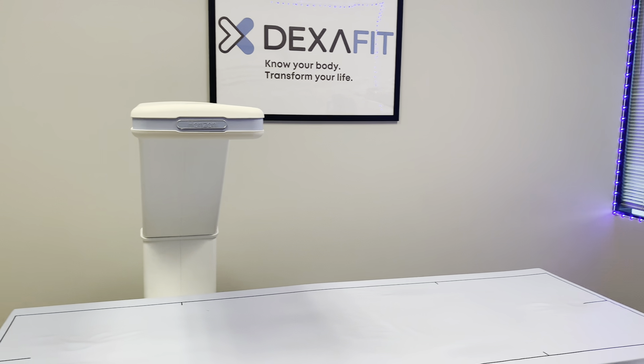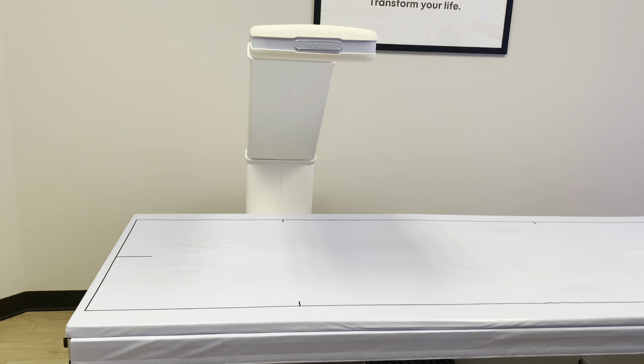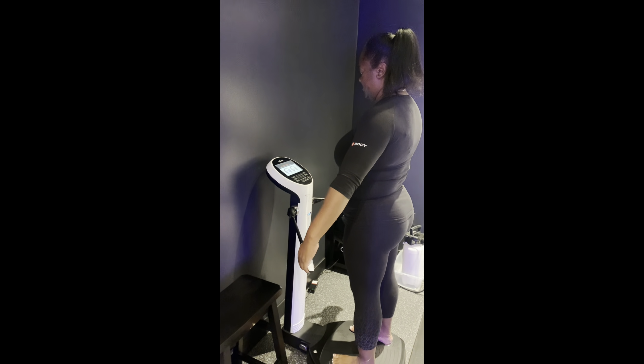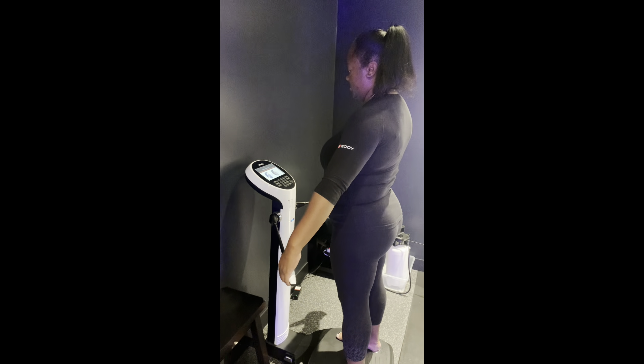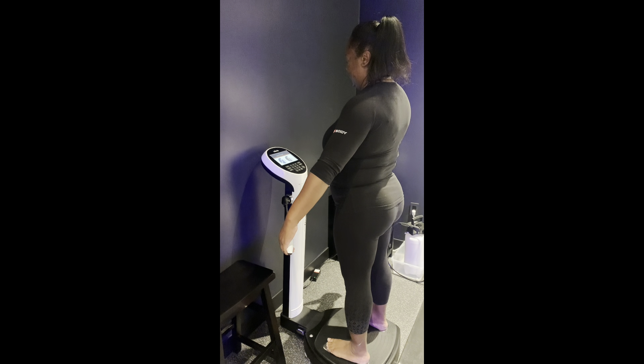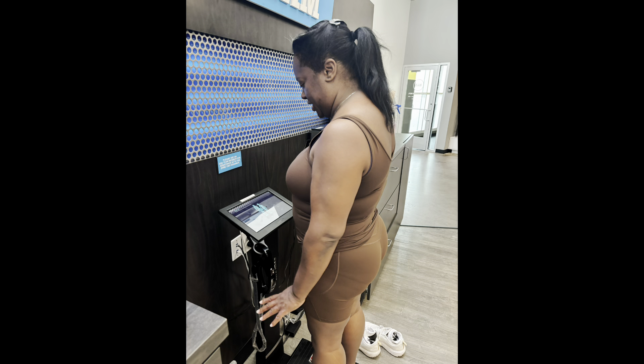Considered the gold standard, DEXA body composition analysis provides highly accurate measurements of total body fat percentage, lean mass, and bone density. The InBody uses bioelectrical impedance analysis, which sends a weak electric current through the body — it also measures muscle, water, and overall body composition. The Body Pod is a high-tech body composition analysis that offers 45 health metrics to determine your body makeup. The Volt 360 Body Scan uses the same BIA principles as the InBody scan and gives an algorithmic detailed report based on your body.